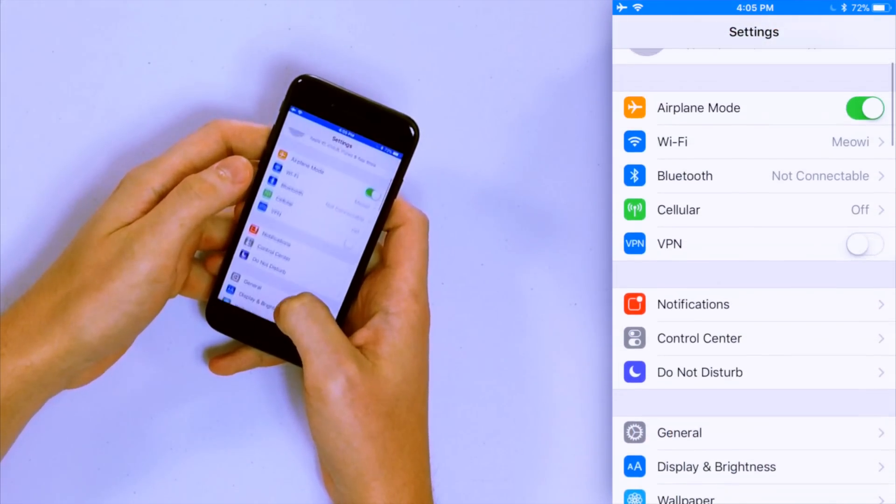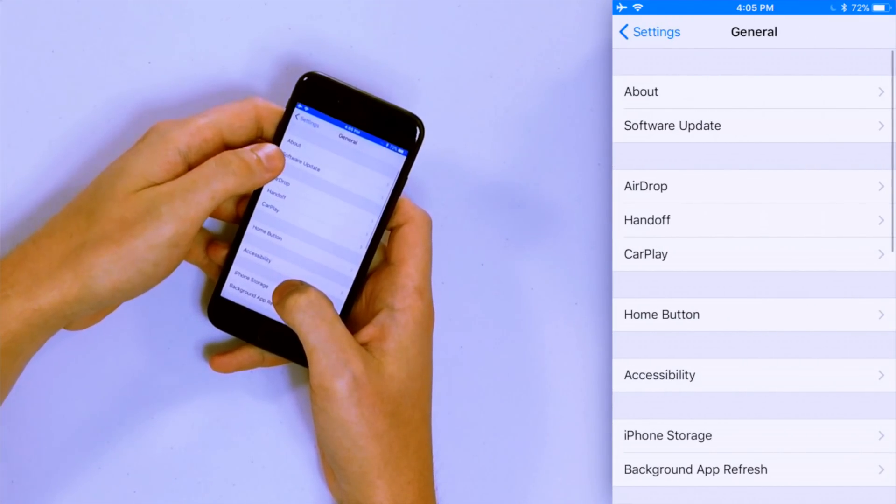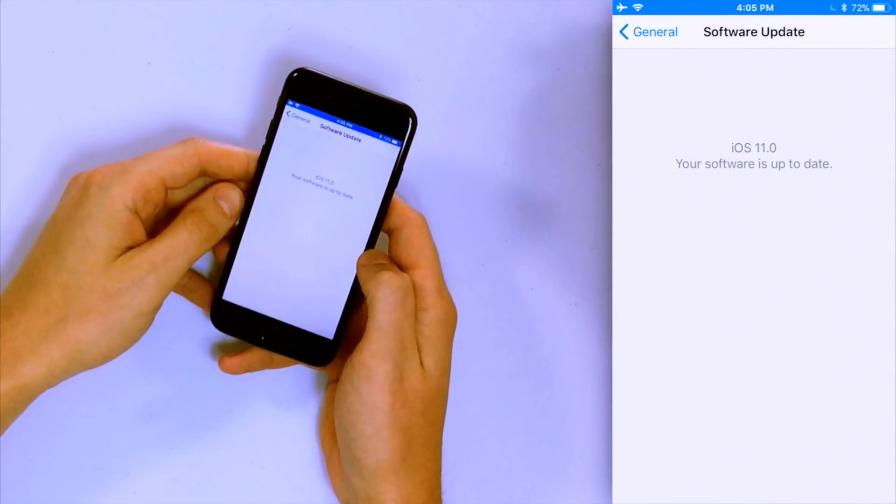To update your iPhone, go to the Settings app, tap General, then Software Update. It'll say checking for update. If an update is available, you'll see Download and Install — tap that. My iPhone is up to date. It's a good idea to keep your iPhone software up to date.